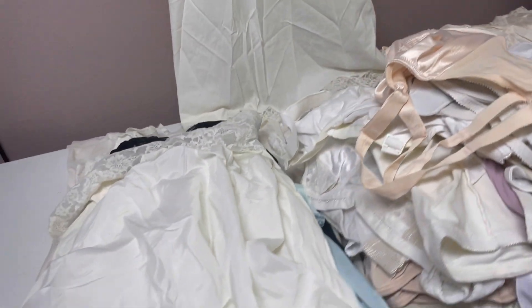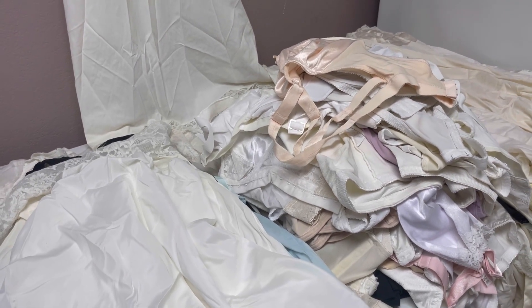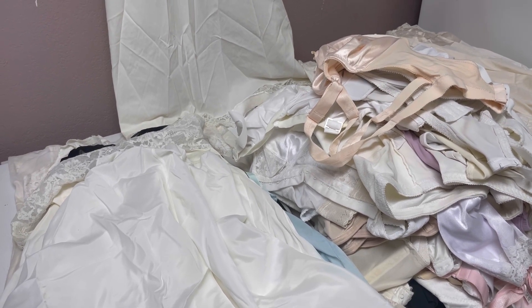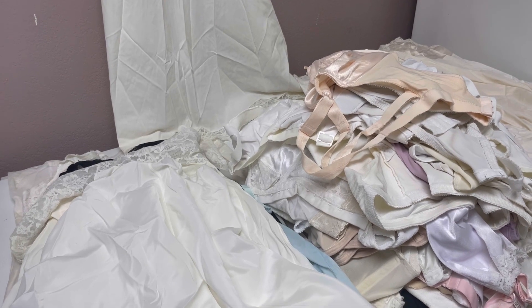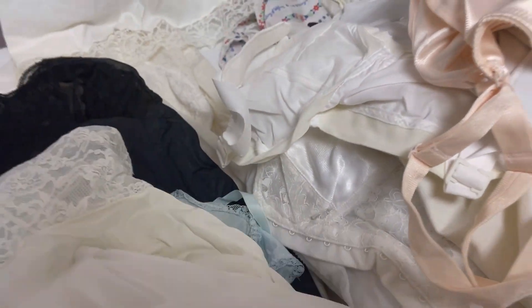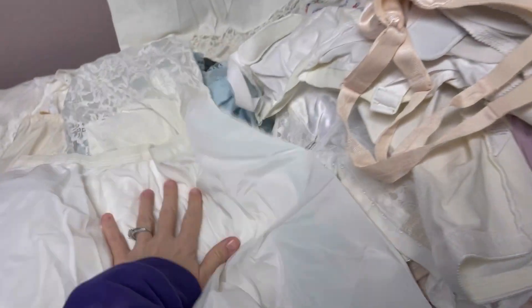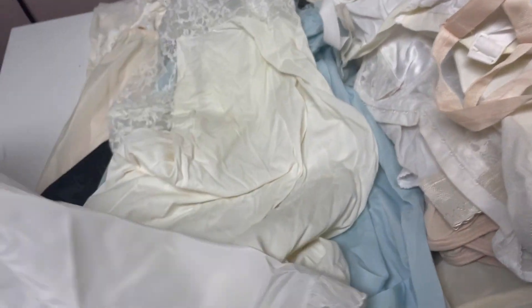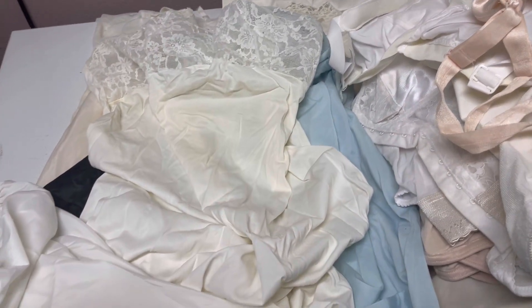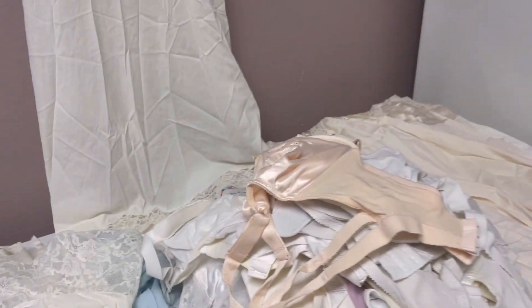I picked these all up at an estate sale clean-out — just a massive, amazing, wonderful find. They have all been run through the laundry with unscented detergent, so everything is clean, but may still have that scent from storage. Some of the items do have yellowing. I did not do any type of treatment to these — I don't know how to do that. Some of these are TLC, some are good to go.